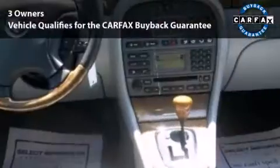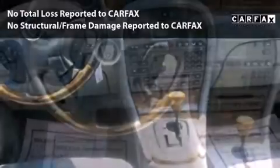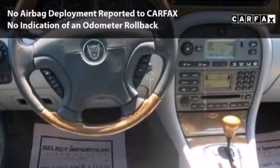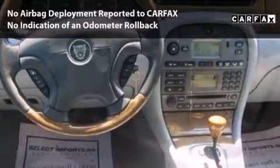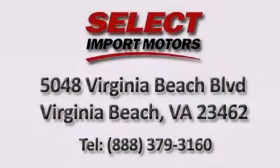This car is qualified for the Carfax Buy-Back Guarantee. With its four-wheel disc brakes, driver and passenger airbag, and four-wheel ABS, this vehicle has the features to protect you and your passengers.